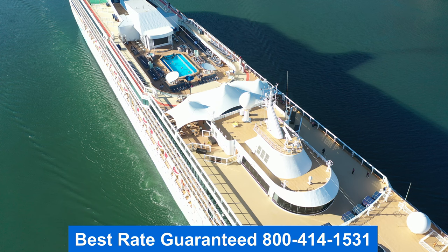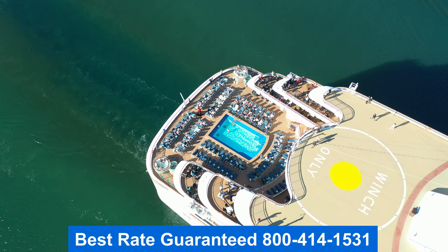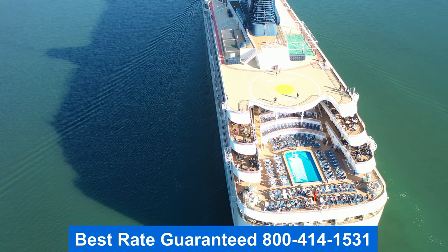Thank you for joining me on the tour. My name is Jason — I hope you enjoyed it. Remember, folks, to get the best rate guaranteed, give me a call. My number is right there on the screen. Have a wonderful day.